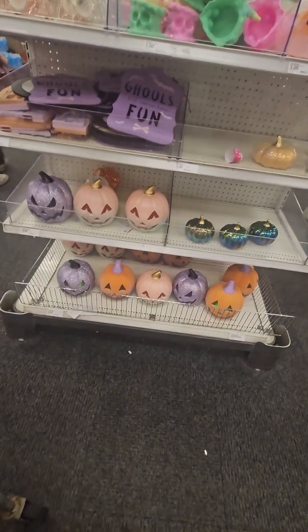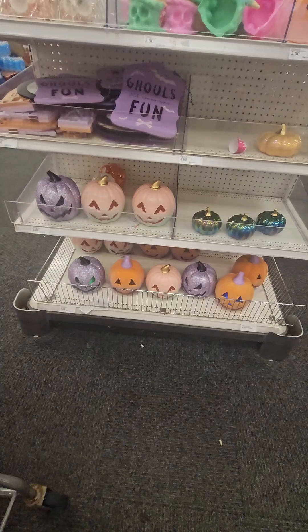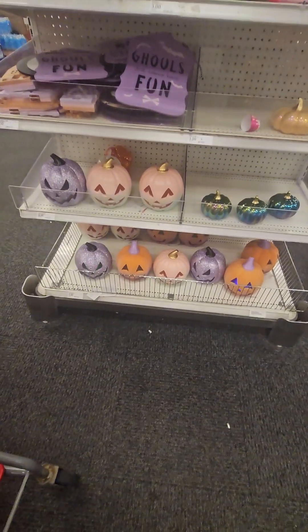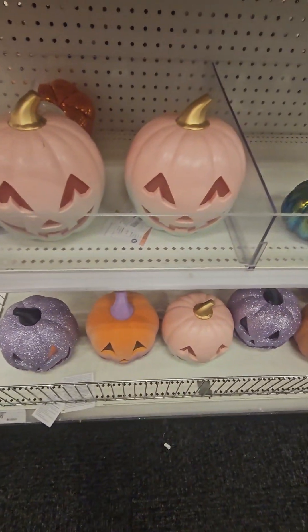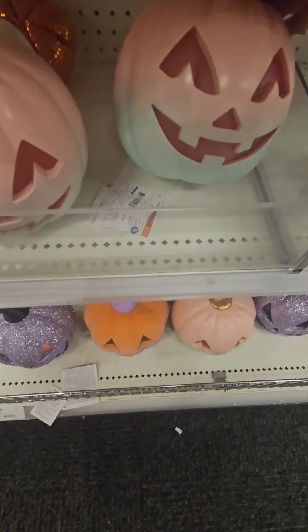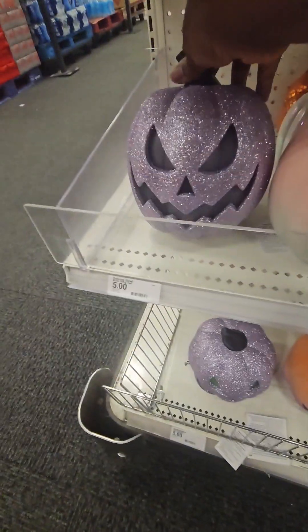They have the pastel experience going on — you may have seen the other video at Dollar General, but part two is here at Target. Look at how adorable these pastel pumpkins are: they have pink and green, and they do light up. They're coming in at five dollars.